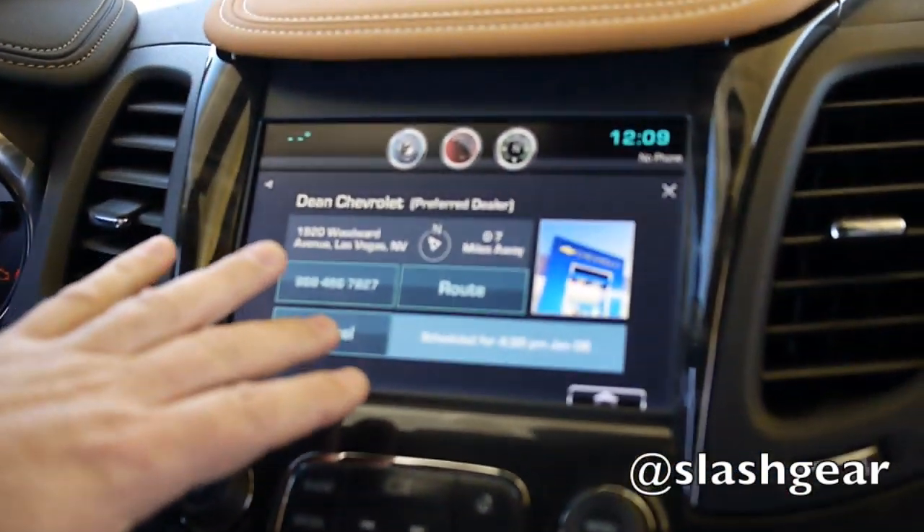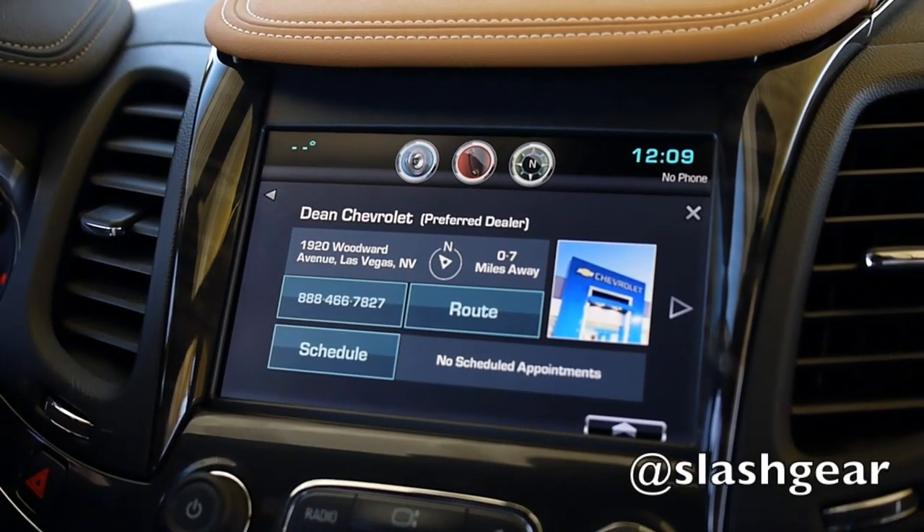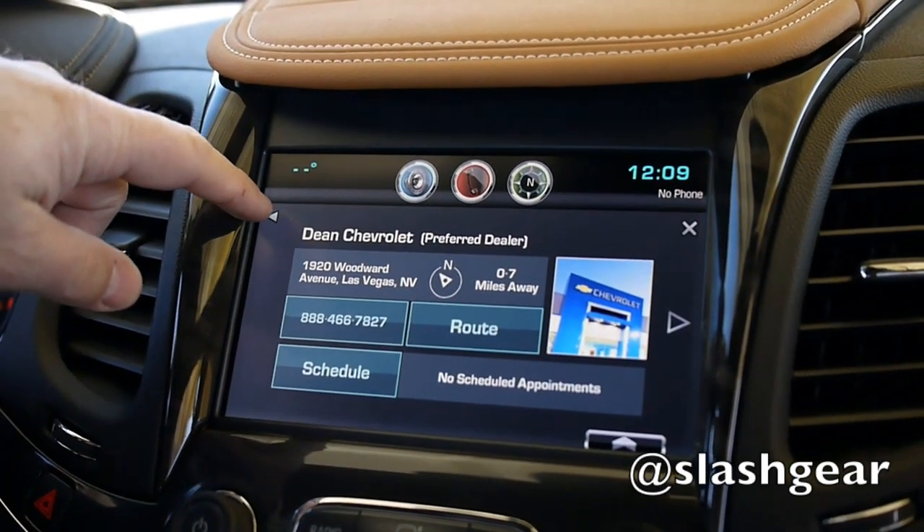Or if I decide I'll just do it myself — figure out how to change my own light bulb — I can cancel the appointment. And now it sends me an alert that the appointment was canceled. So that's where the connectivity comes in.